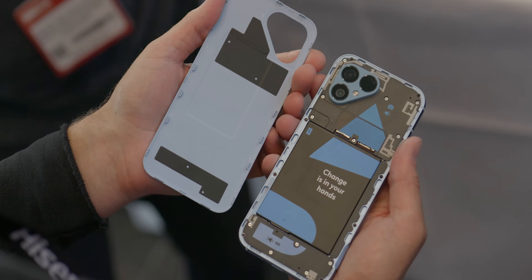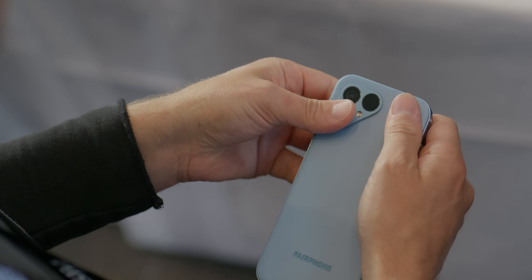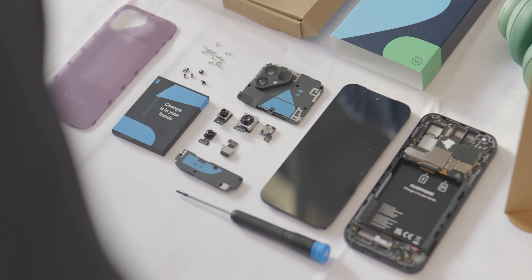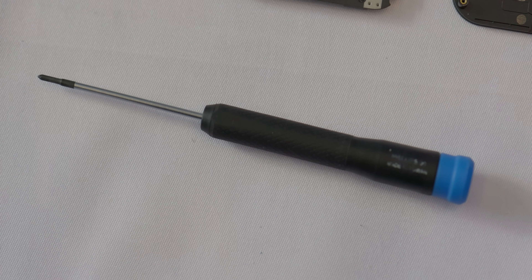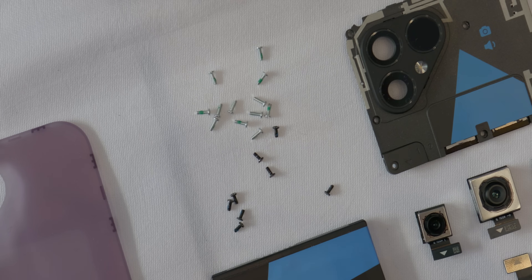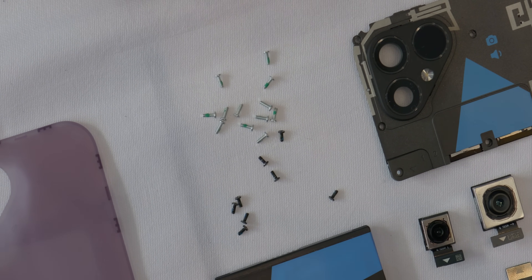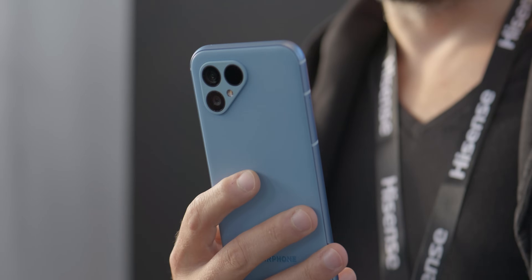Another thing that's different this year is that we jumped from an IP54 rating to an IP55 rating. Now, IP55 is nowhere near the IP68 rating we get with flagship phones from Samsung, Apple, and Google. But remember, the Fairphone 5 is modular, meaning you can take the whole thing apart with one screwdriver and then put it all back together again with replacement parts, upgraded parts, or different parts. So the fact that Fairphone was able to keep this phone IP55 rated against dust and water while still keeping the repairability and modularity — that's a big deal.